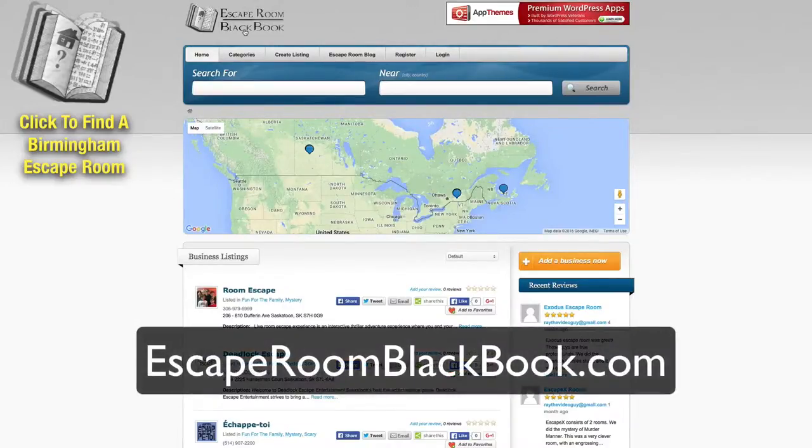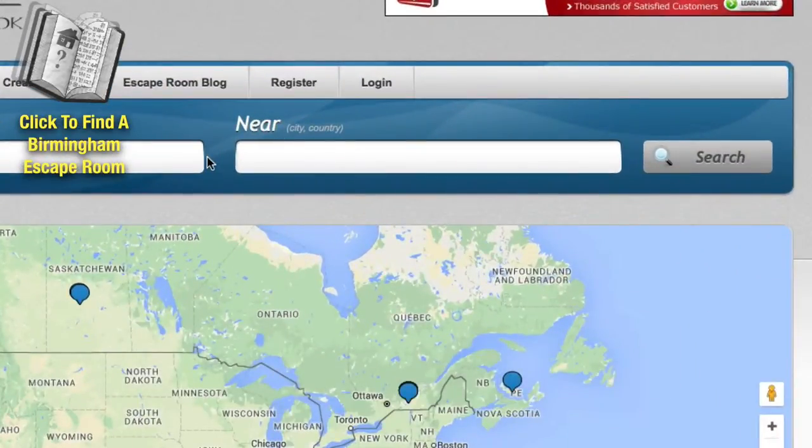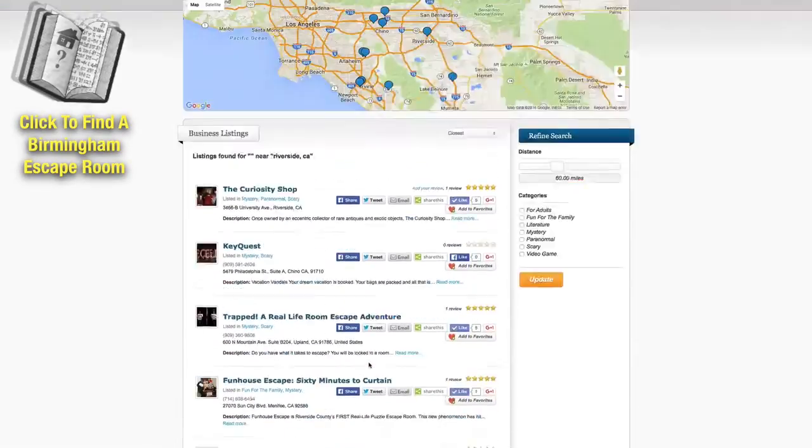All you have to do is come to a directory like escaperoomblackbook.com and then you can search in the field here for the name of an escape room if you have one, or a location. For instance, if we were to put Riverside, California and hit search, you'll see that all of the local escape rooms show up in one easy to search area.